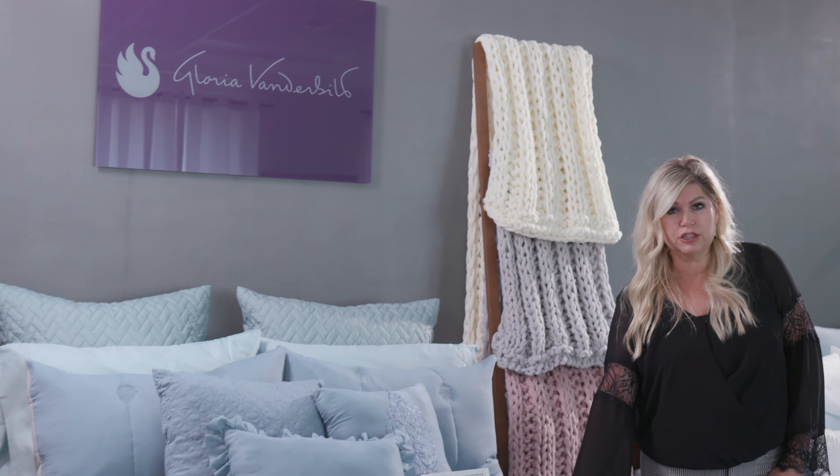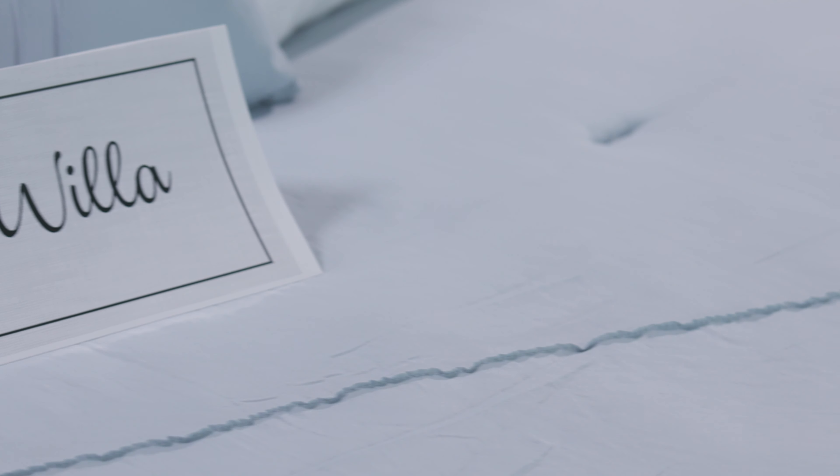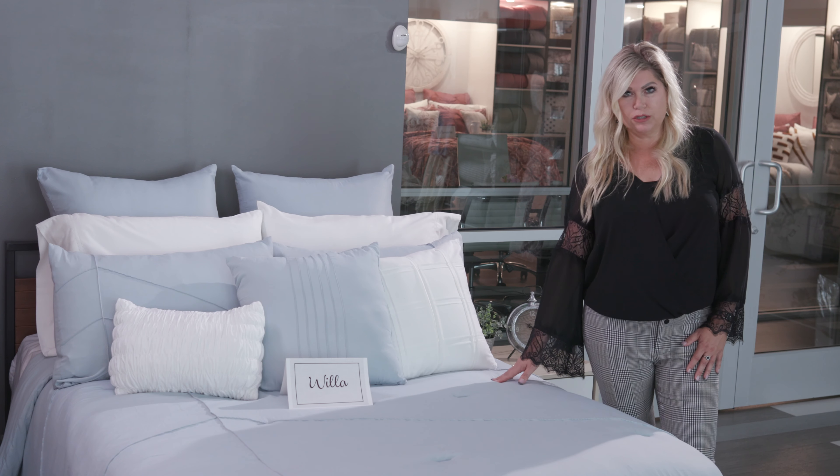This is our bed Sasha, which is an embroidered medallion on a washed microfiber. This is Willow, our version of a basic technique washed microfiber bed.